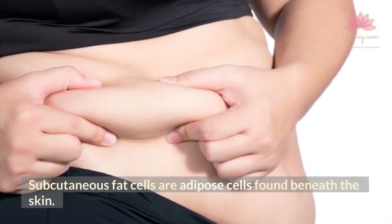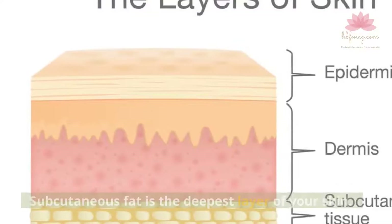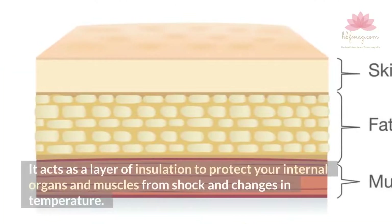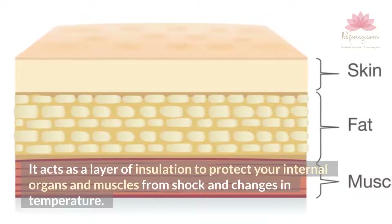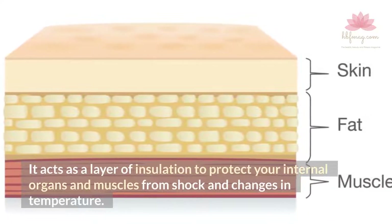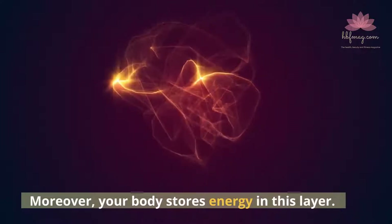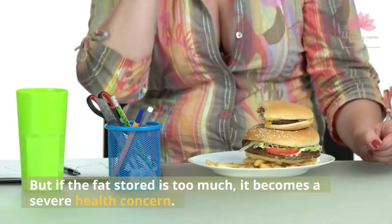Subcutaneous fat cells are adipose cells found beneath the skin. Subcutaneous fat is the deepest layer of your skin. It acts as a layer of insulation to protect your internal organs and muscles from shock and changes in temperature. Moreover, your body stores energy in this layer. But if the fat stored is too much, it becomes a severe health concern.